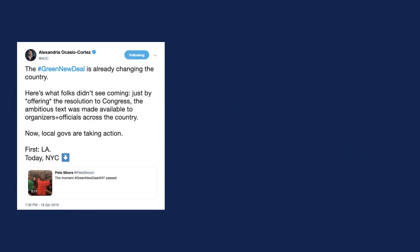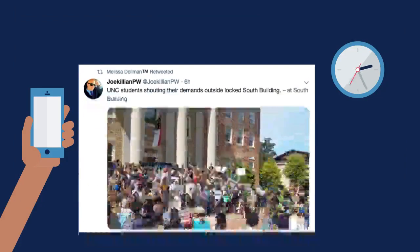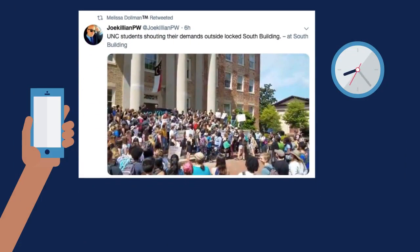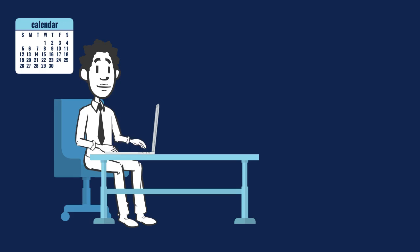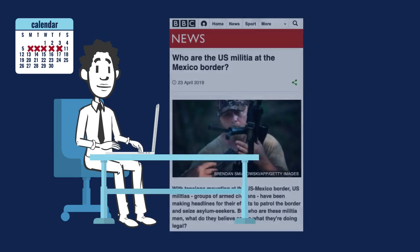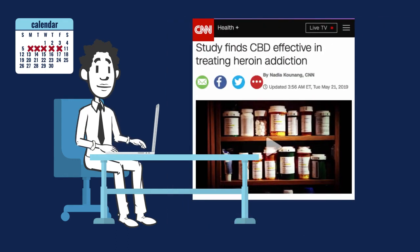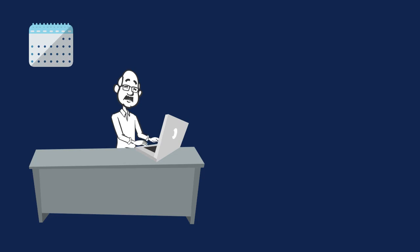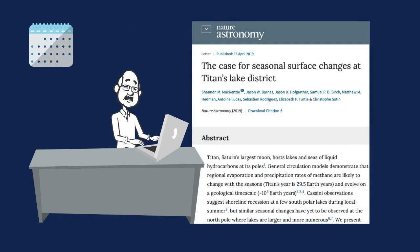Remember, each type of information is created with a different process to fulfill different needs. For example, a tweet is created in a few minutes by a single person — we often use tweets to connect with people or catch up on the day's headlines. A news article is written by a journalist who may spend days or weeks investigating and writing a story. We may read these stories to inform us and help us make better decisions. A scholarly paper created by a group of specialized researchers may take months to research and write. We read those to better understand a topic and to inform future research.